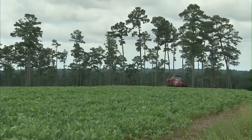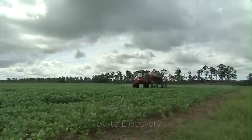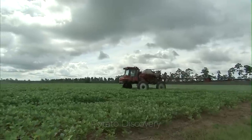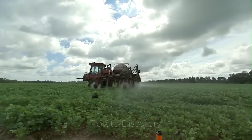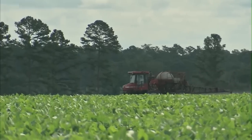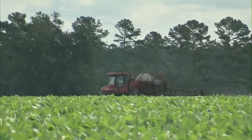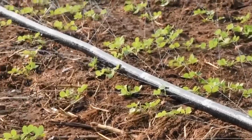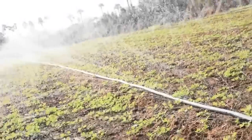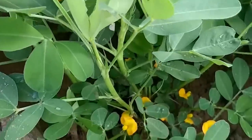Farmers in the U.S. use GPS systems for fertilizing and irrigation. The flowers are pollinated and fall off when the peanuts begin to form. The peanut growing cycle takes 4 to 5 months, depending on the type and variety.